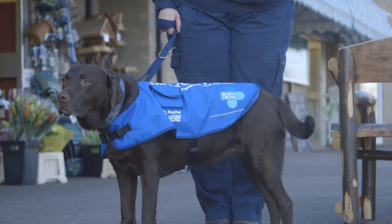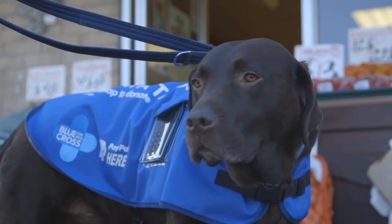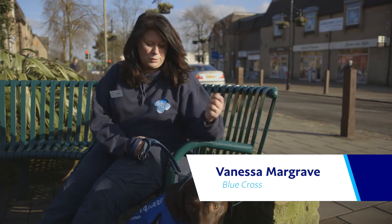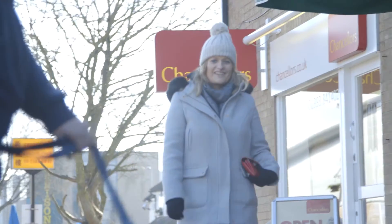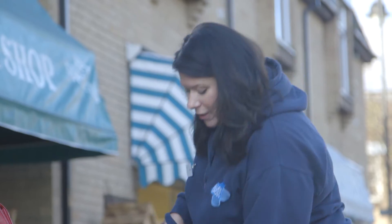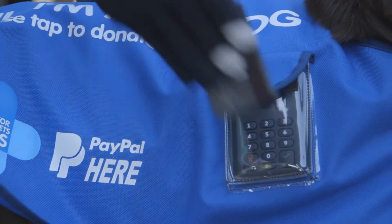Rosie is an ambassador dog for Blue Cross. One of the things you can see is she's wearing a Tap Dog coat. If somebody does want to donate to us it's really simple — we can enter an amount in a phone that's linked to the PayPal Here card reader.